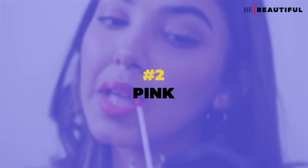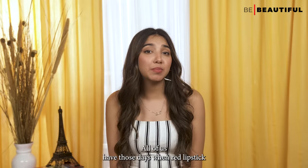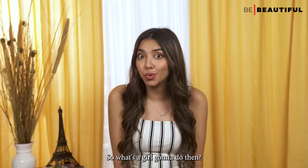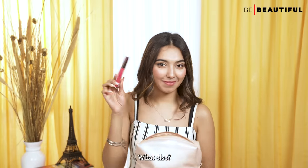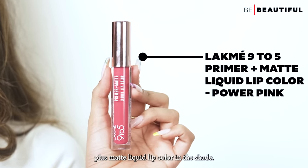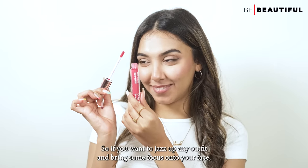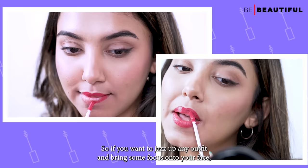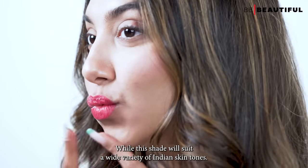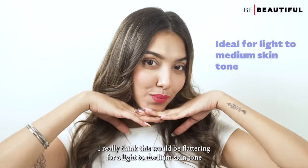We all have those days when red lipstick feels a bit much and nude feels a bit bland — so reach for a pretty pink. My pick from this range is the Lakme 9-5 Primer Plus Matte Liquid Lip Color in the shade Power Pink. It's more of a shocking pink, so if you want to jazz up any outfit and bring focus to your face, this pink is the way to go. It suits a wide variety of Indian skin tones, though it's particularly flattering for light to medium skin tones.